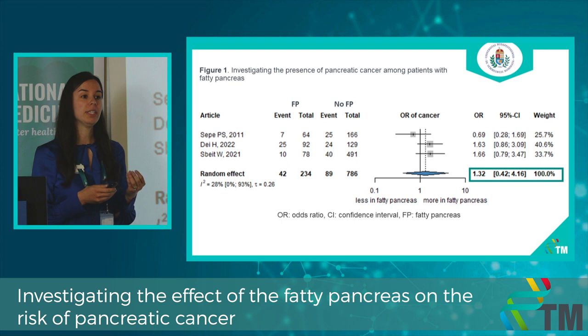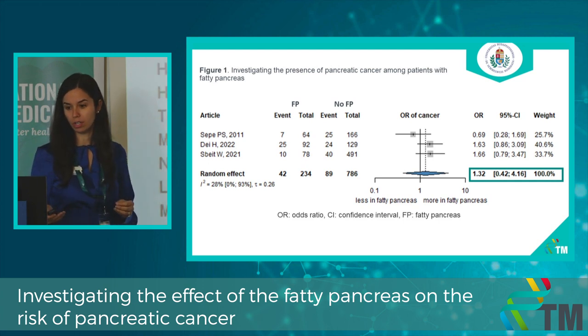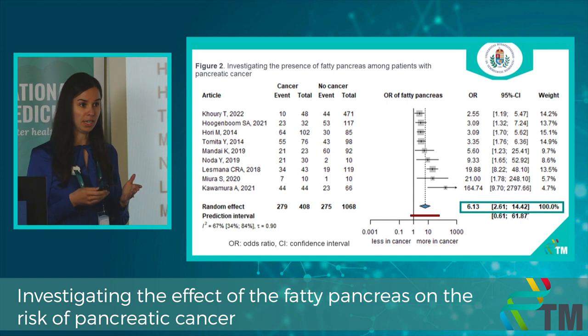That is why we asked: what if fatty pancreas later can progress to pancreatic cancer? We changed our question to see the real connection — investigating how many patients with pancreatic cancer had fatty pancreas. It was not just 32%; the probability was more than 6 times higher compared to the control group.